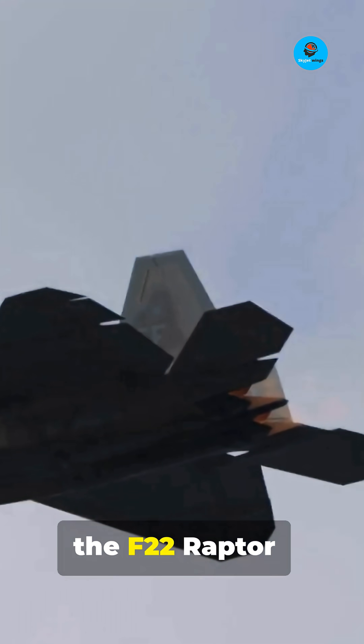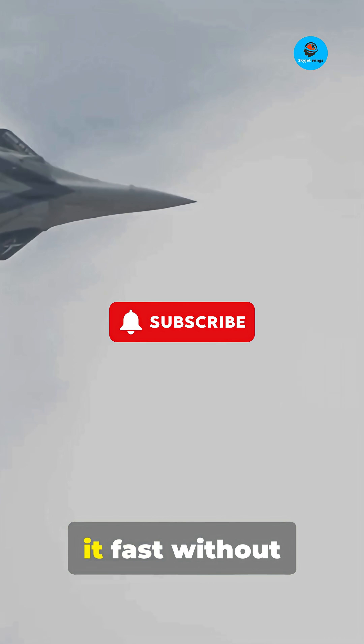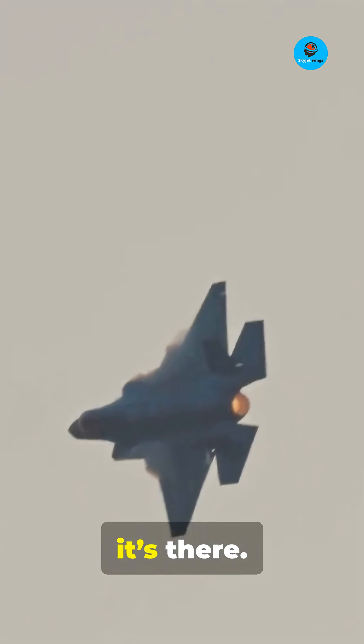First up, the F-22 Raptor — America's stealth superstar. Its advanced radar makes it a nightmare for enemies. Super Cruise keeps it fast without afterburners. Stealth and speed: that low radar cross-section hides it long before enemies even know it's there.